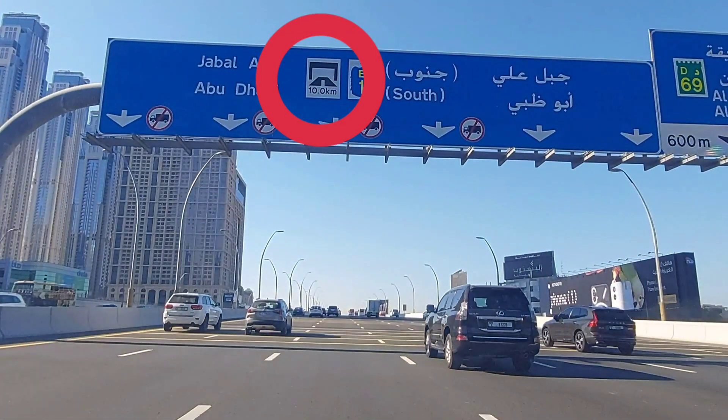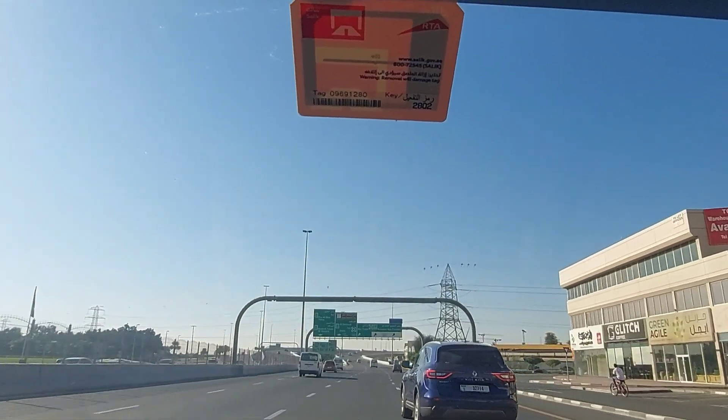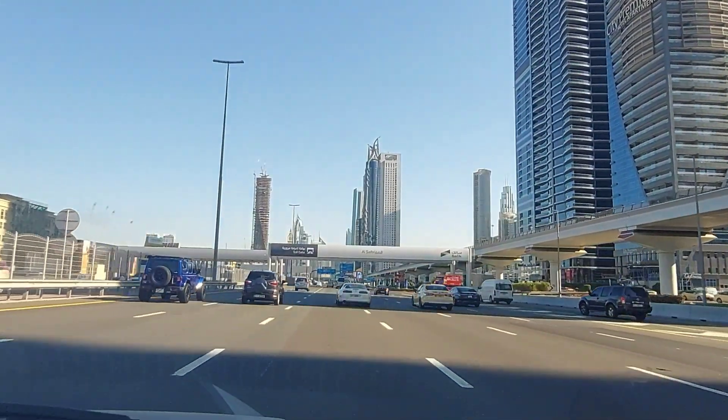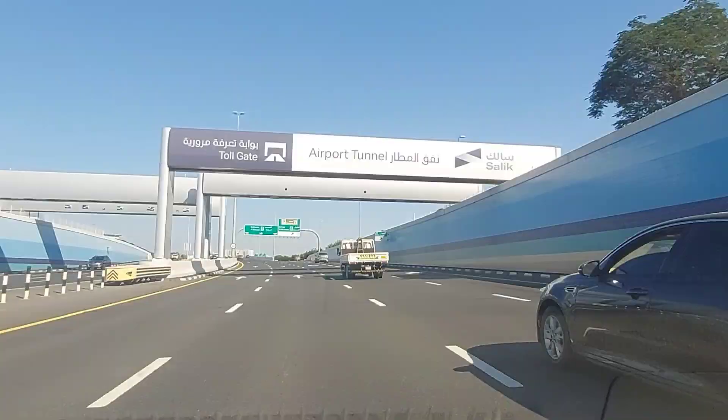This is the sign of Salik, or the toll gate. A sticker is fixed on the windshield of the vehicle which is captured by sensors at the toll gate, and a specified amount is deducted from the user's account when the vehicle passes through the toll gate.